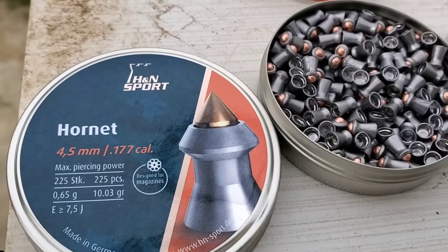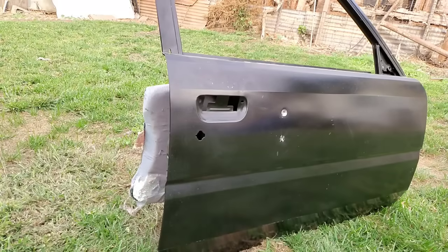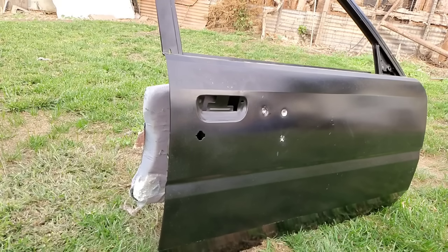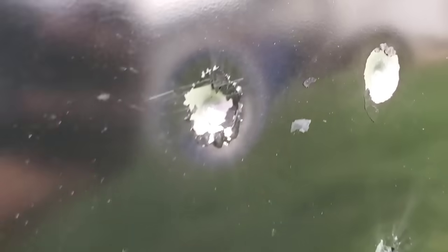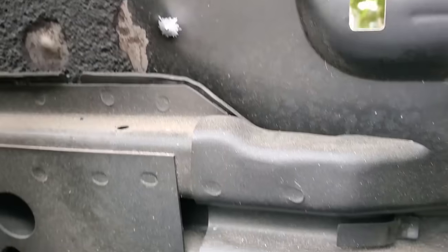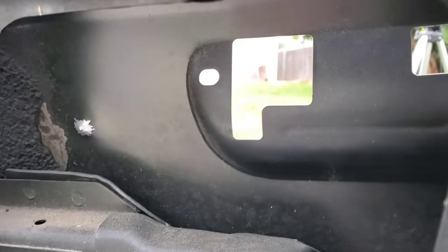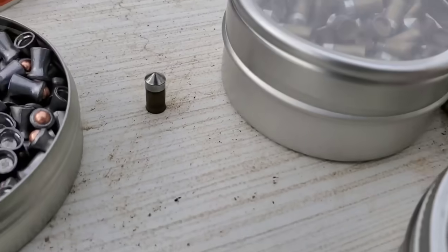Next is going to be the craziest looking ones — the H&N Hornets. Look at the tip on that. Those are the H&N Hornets, the most expensive ones — they were like 40 bucks for just a pack. It seems like the Gamo Rockets actually went deeper. Let me see the back real quick. You can see the tip right there — it did not make it through.